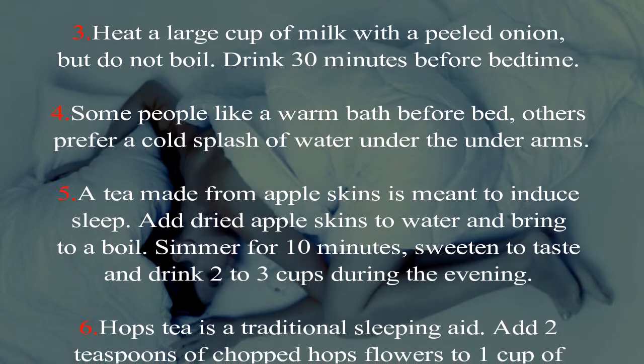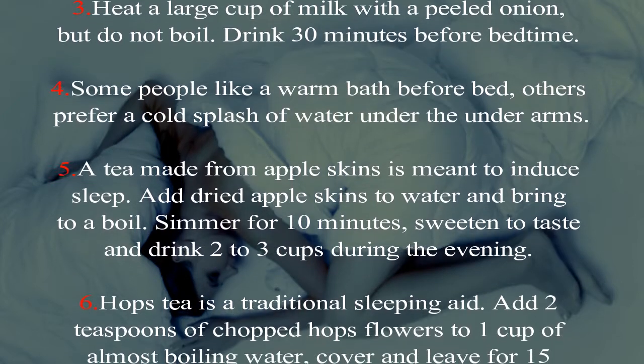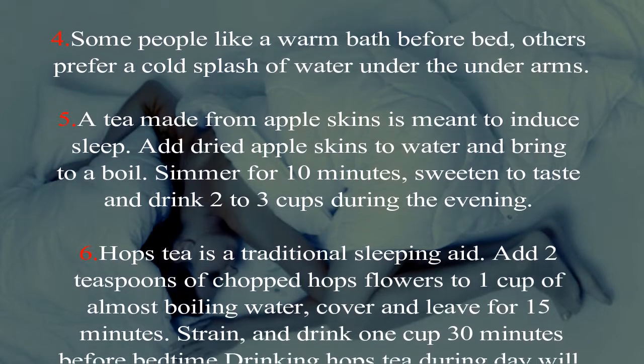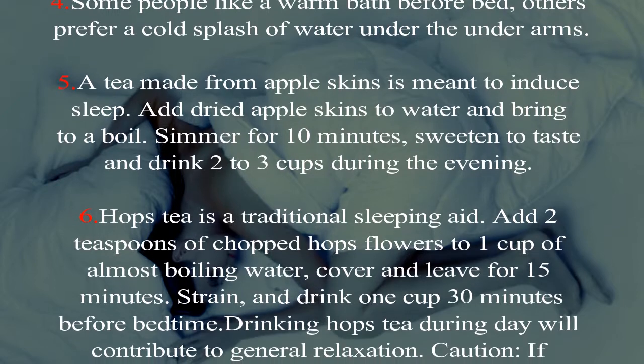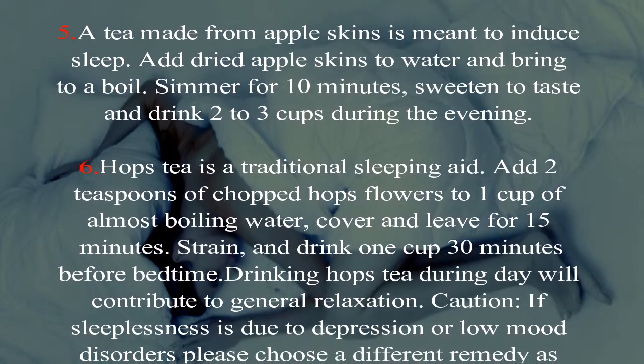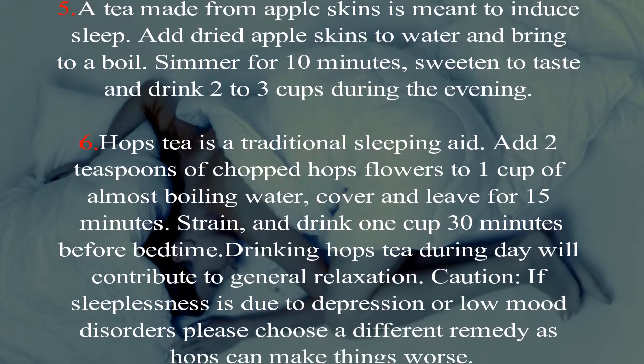Drink two to three cups during the evening. Six: hops tea is a traditional sleeping aid. Add two teaspoons of chopped hops flowers to one cup of almost boiling water, cover, and leave for 15 minutes. Strain and drink.